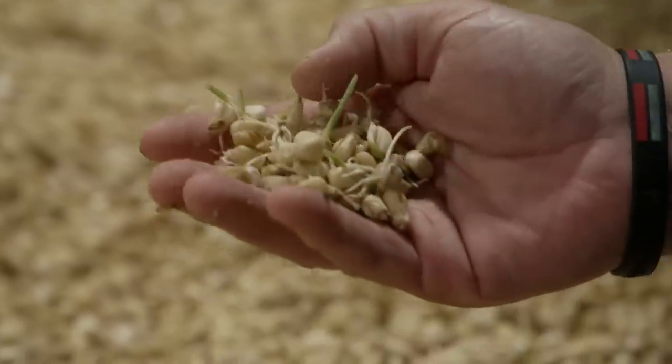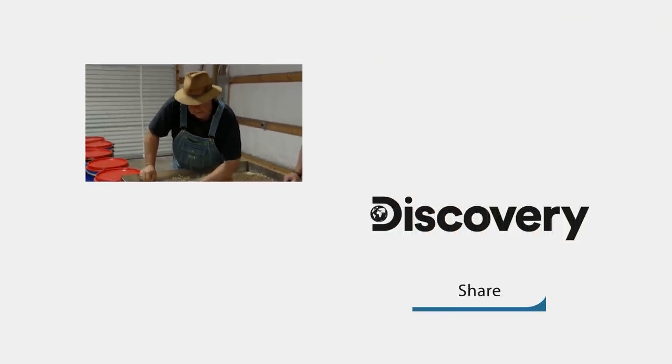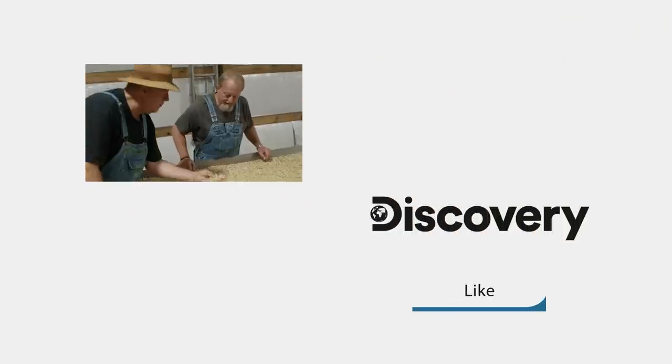I know what we've got to do — we've got to get it over there and kiln it. It's time to kill it because we don't want the sprouts getting any bigger.